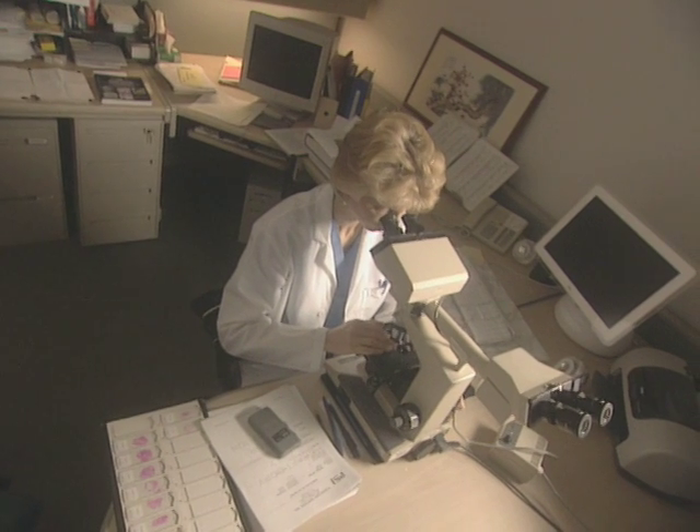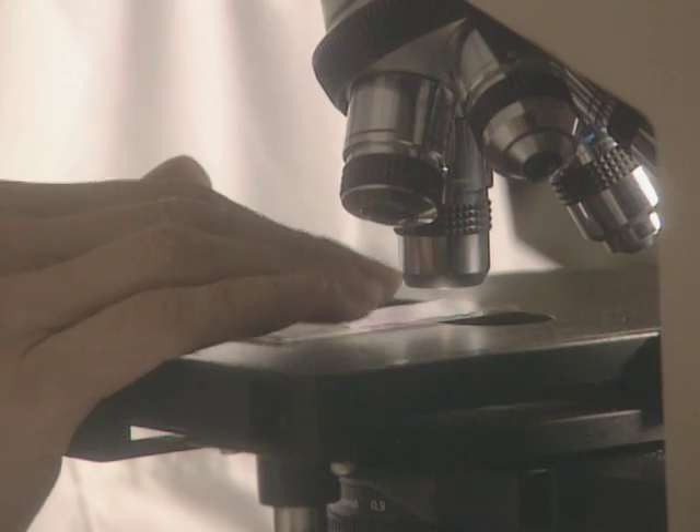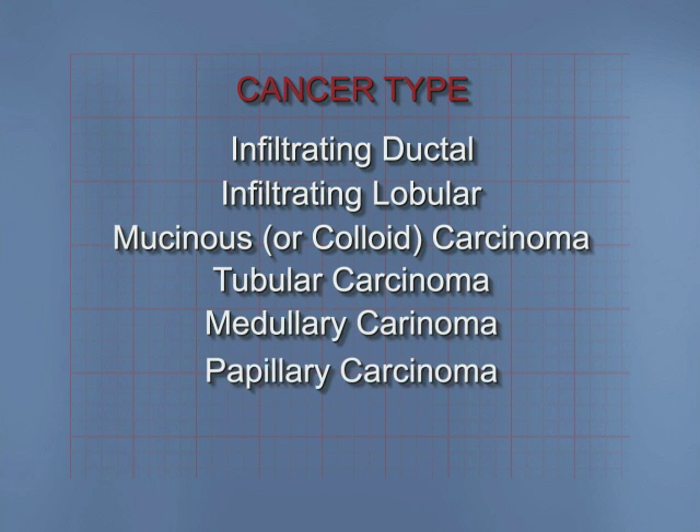There are numerous types of invasive cancer. The pathologist looks at the characteristics of the breast cancer cells and classifies the cancer into a particular type. 70% of breast cancer is infiltrating ductal. The next most common type is infiltrating lobular, which has a prognosis similar to infiltrating ductal cancer. Those with the best prognosis include mucinous or colloid carcinoma, tubular carcinoma, and medullary and papillary carcinoma.